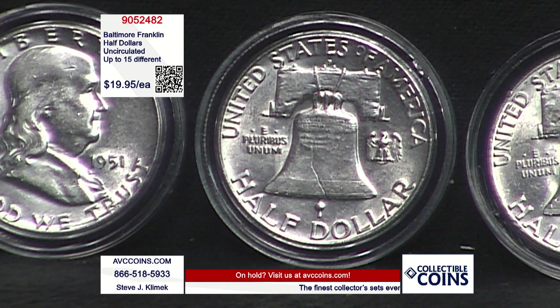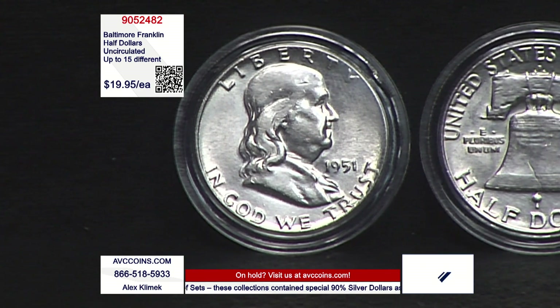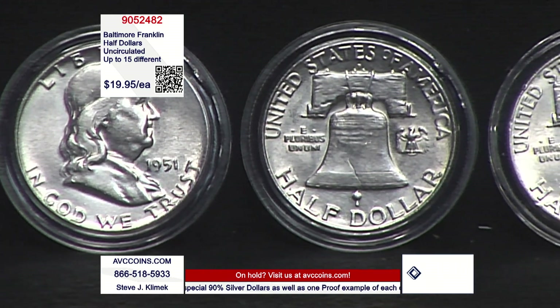This was Franklin, one of the most influential founding fathers we had — scientist, diplomat, firefighter. Holder of the largest coin in circulation, because the silver dollar ended in 1935 with the Peace dollar. So this is the biggest coin, and the biggest for last — but it ended shortly, only 16 years.